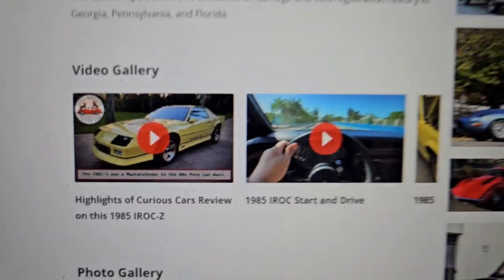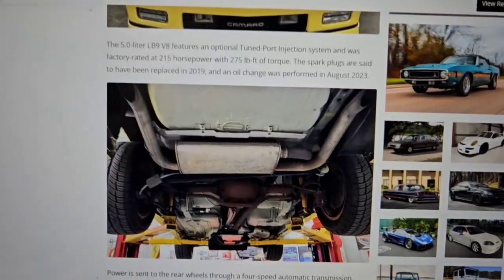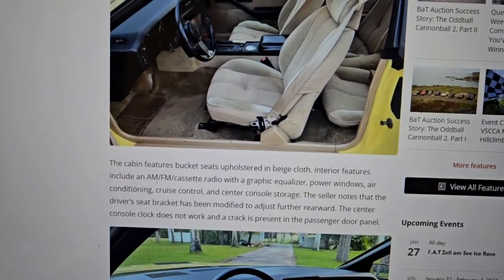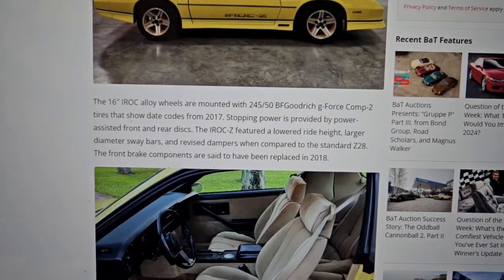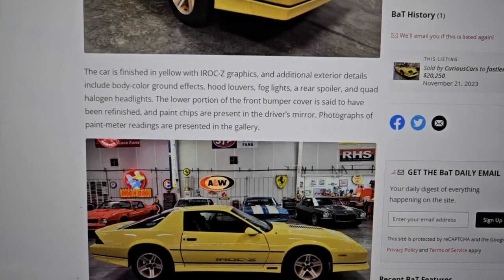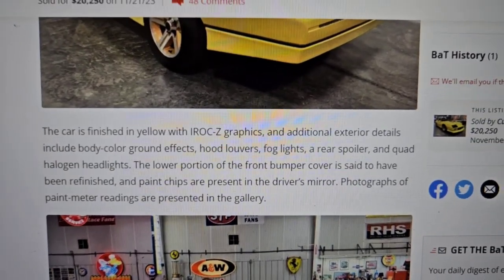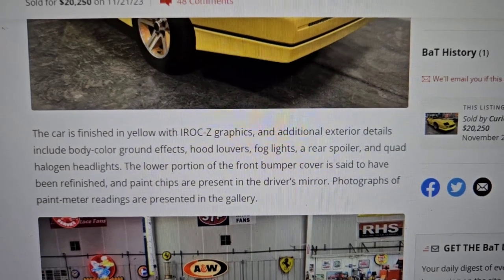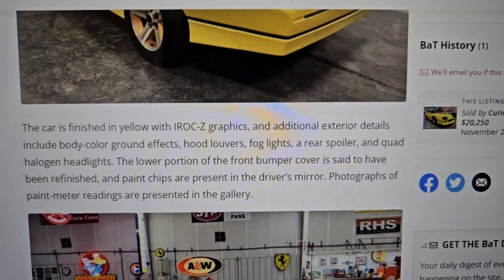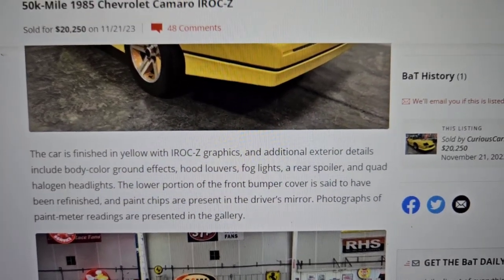It has a nice Carfax report and lots of pictures — I think I had over 200 pictures on it. It was described pretty well, outside of some stuff that I noticed when I got it that I wasn't too thrilled about. The listing mentioned the lower portion of the front bumper cover had been refinished and paint chips are present in the driver's mirror — that was about the only thing it really said.